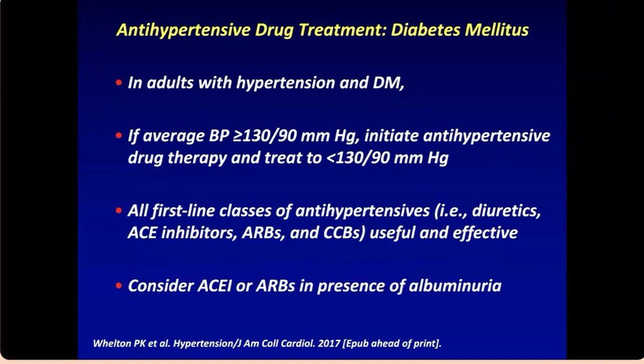For adults with hypertension and diabetes, initiate therapy if blood pressure is above 130. The first line I recommend is an ARB, then consider adding a calcium channel blocker or diuretic. If the patient has proteinuria, ACE inhibitors or ARBs are particularly indicated because they are renally protective.